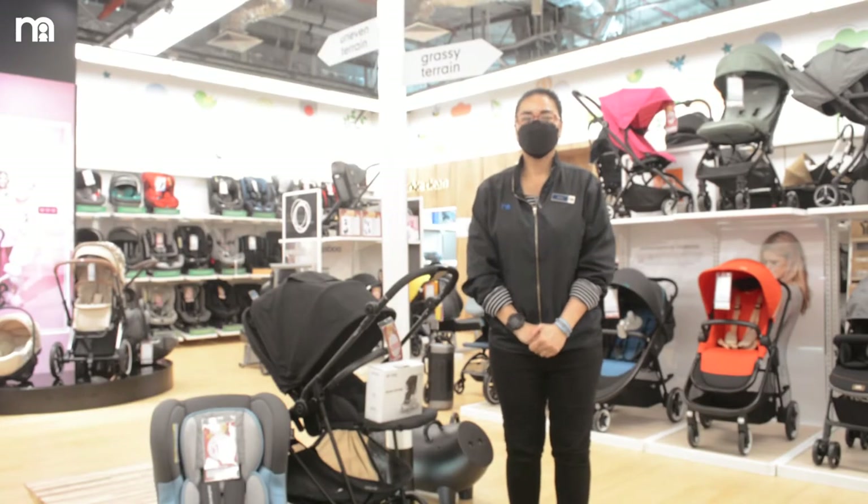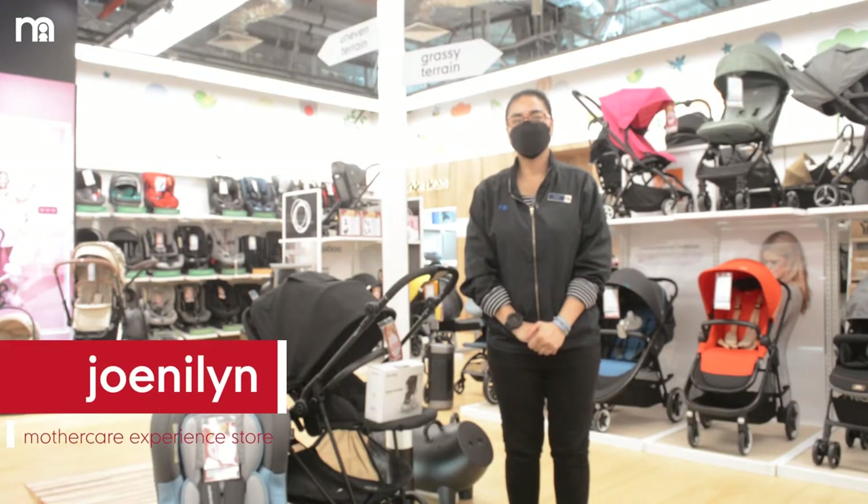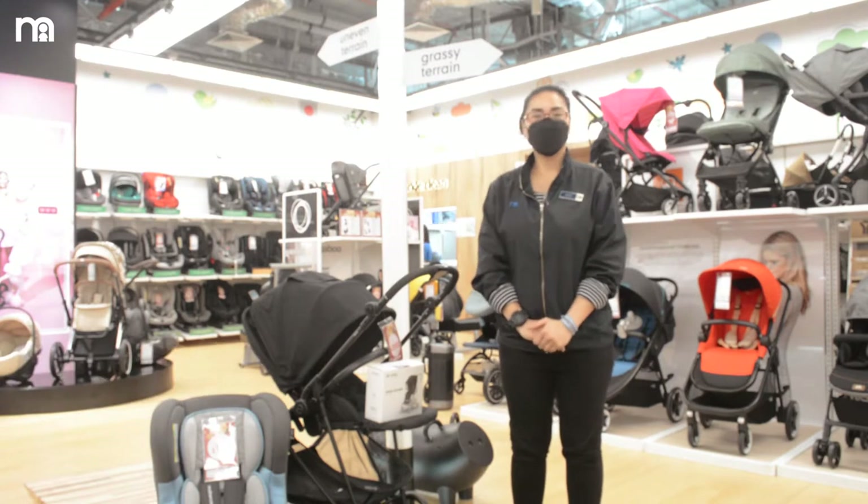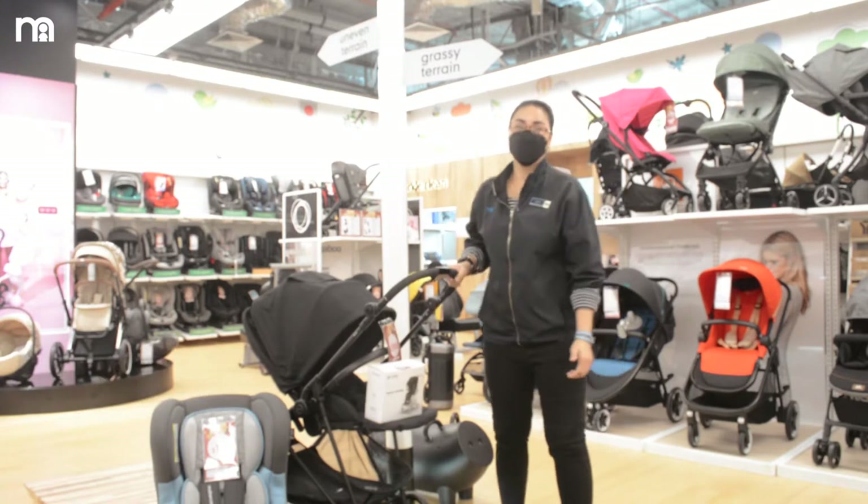Hi, good afternoon. I'm Johnnie from Mothercare. Today I'm going to show you the end of the year Star Buys. From the going-out category, we can start with a stroller.